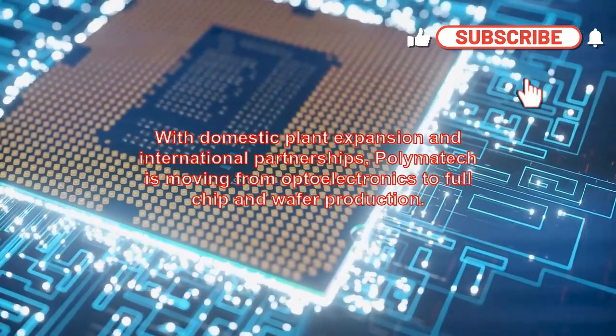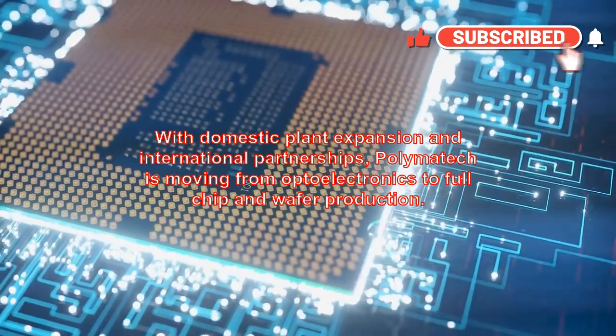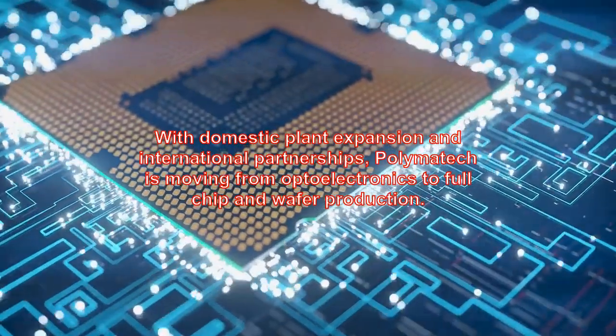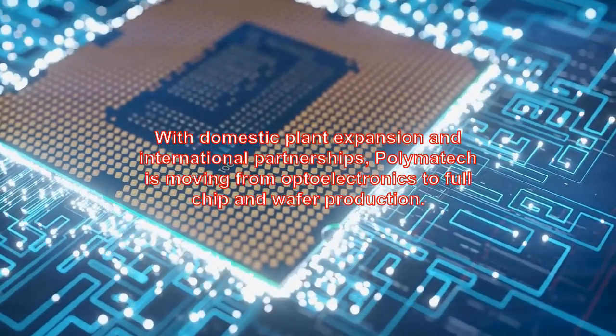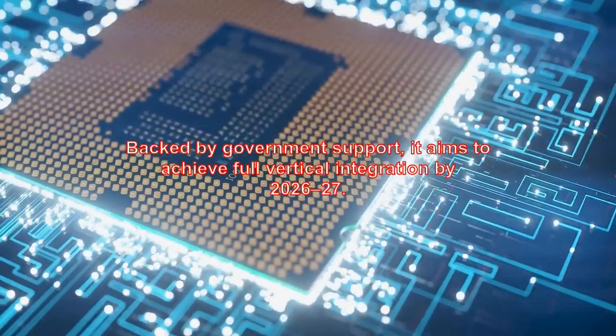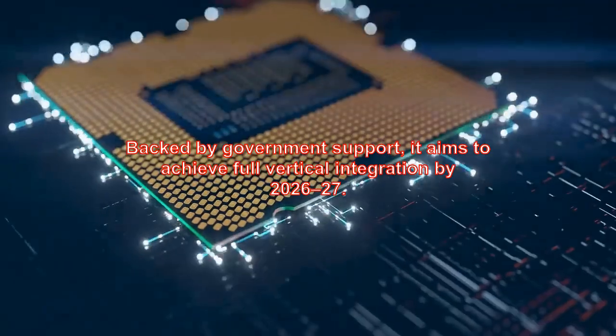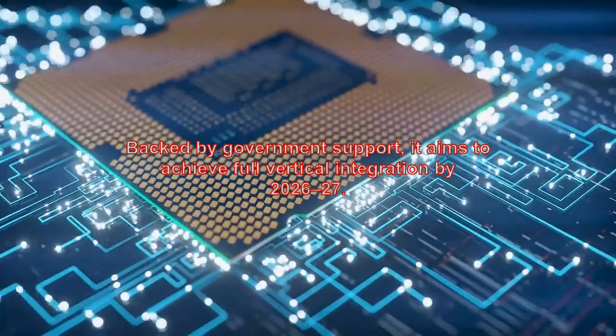With domestic plant expansion and international partnerships, Polymatech is moving from optoelectronics to full chip and wafer production. Backed by government support, it aims to achieve full vertical integration by 2026–27.